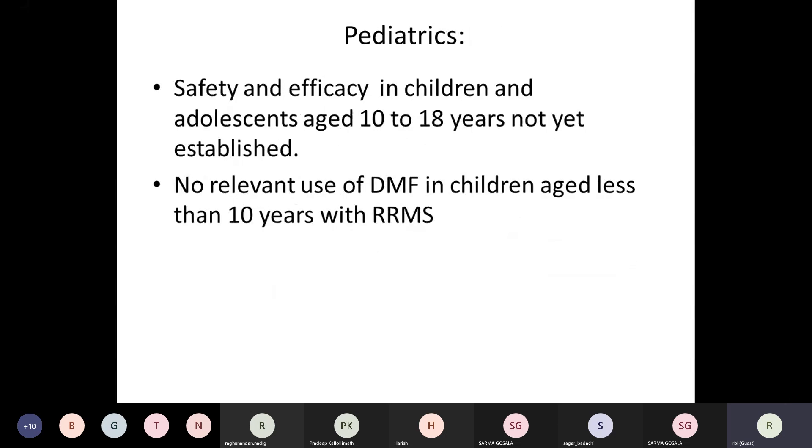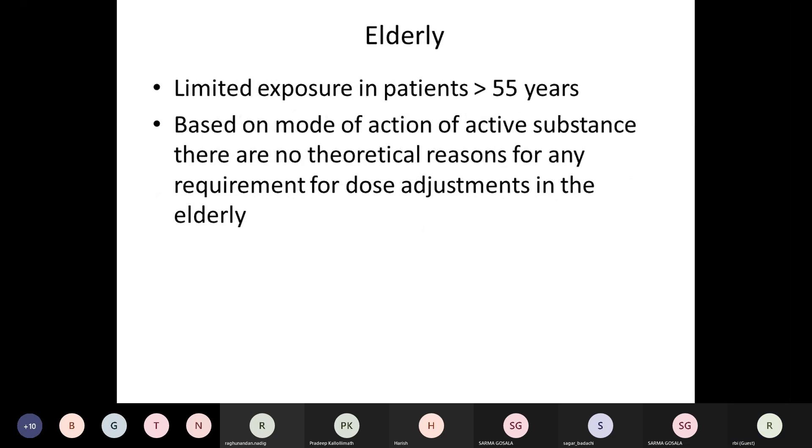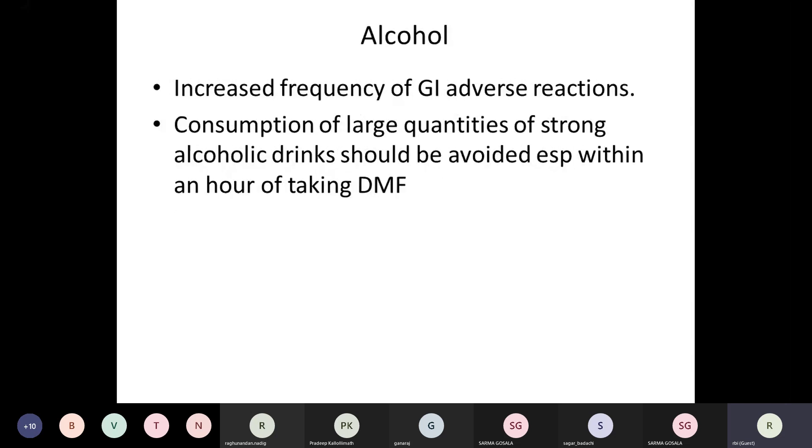In the pediatric age group, there's not much data, but a few studies have found it is okay to use DMF without any new warnings in children. There is no data on use in children below 10 years; however, it has been used in children with reasonable benefit similar to adults. In the elderly, there is very little data because MS primarily affects younger people, but based on its mechanism of action, there is no reason why it shouldn't be used in the elderly population.